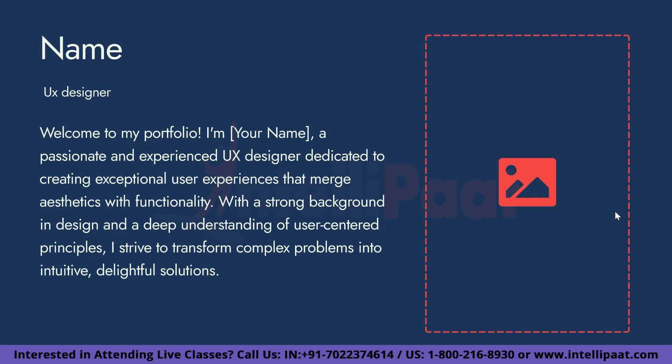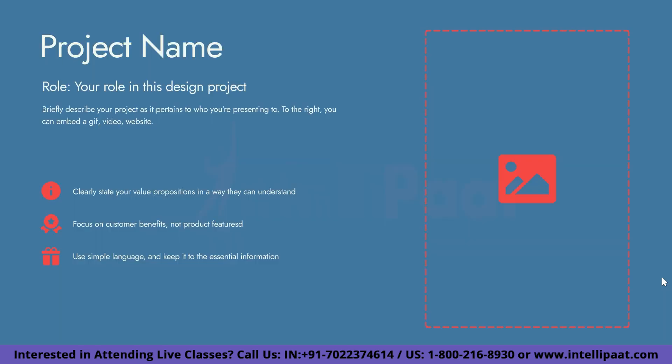First, we will start with a catchy introduction about who we are and how much we care about UX design. You can also include information about your work history or education in this section. Next, we will briefly discuss each project, beginning with the project overview.